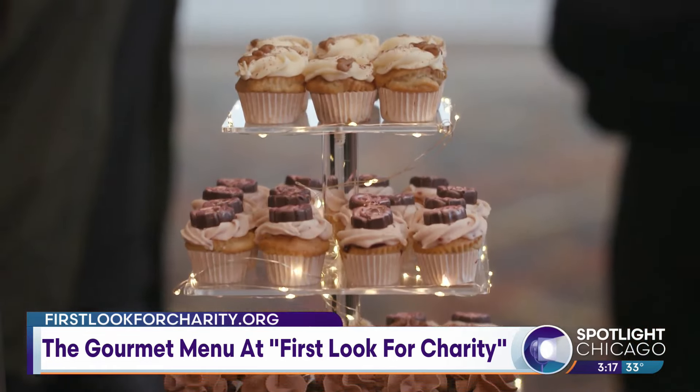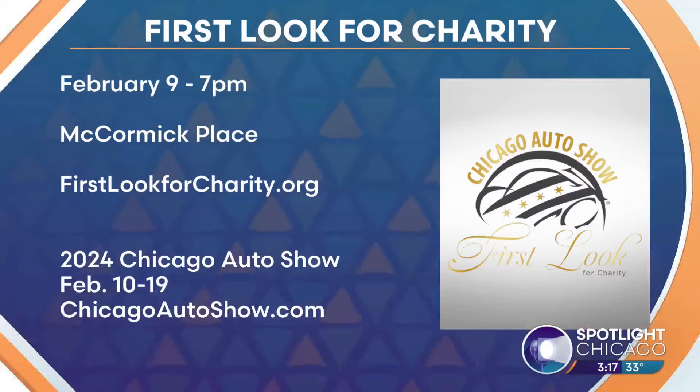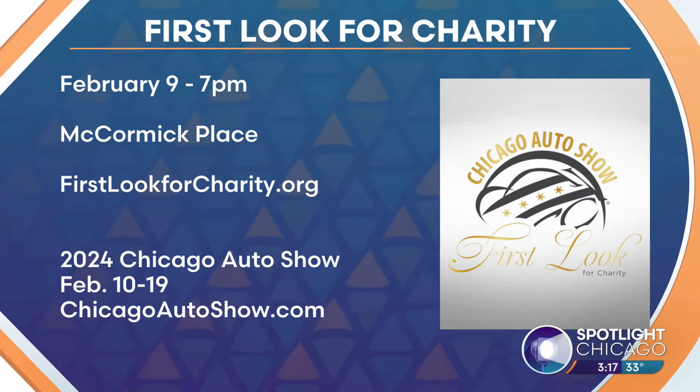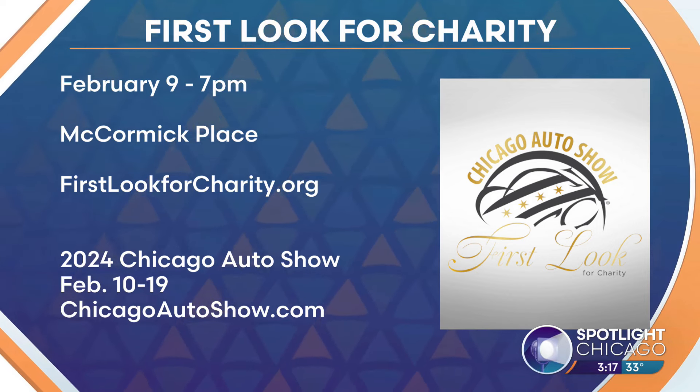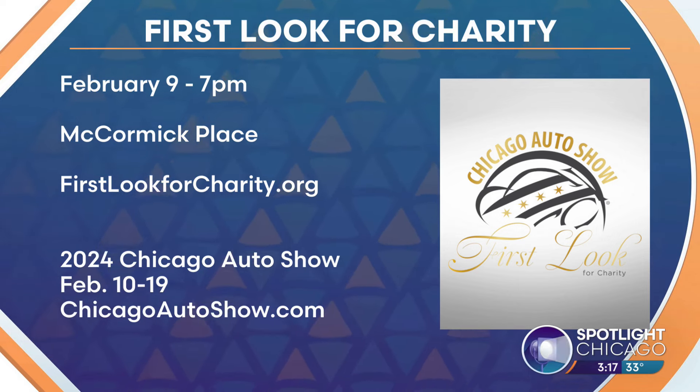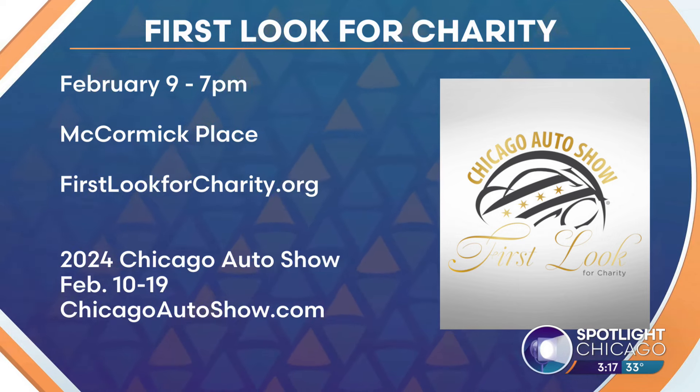Don't forget to get your tickets for the event. We are going to be there with Amy and Tanya. The First Look for Charity is happening Friday, February 9th at McCormick Place. You can get your tickets at FirstLookForCharity.org. The 2024 Chicago Auto Show runs from February 10th through the 19th. You can find those tickets at ChicagoAutoShow.com.